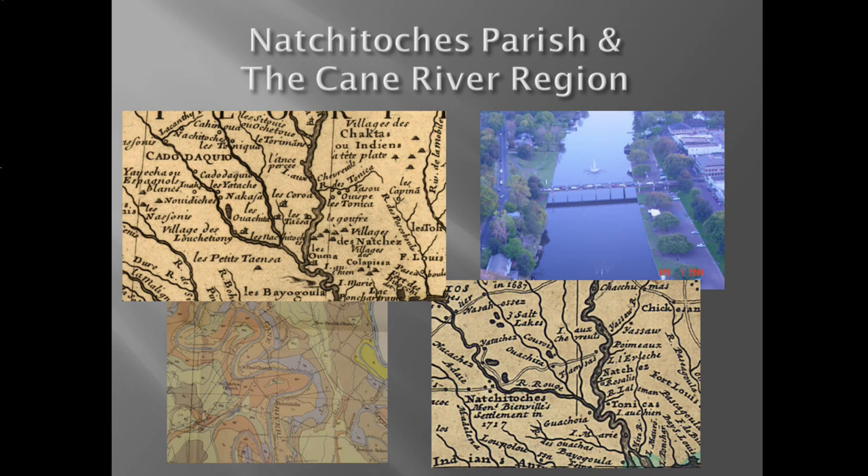The context of this project is Natchitoches Parish, Louisiana, and in particular the Cane River region. Note that historic maps indicate a lot of landmarks reflecting American Indian names as well as French and colonial Spanish names. All the landmarks noted in these historic photos bear place names that reflect our French Creole and American Indian heritage. Natchitoches Parish is situated along the Red River in the northwestern part of Louisiana.